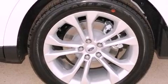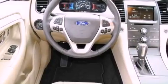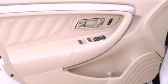Features include a rear window defroster, keyless entry, a CD player, a security system, traction control, front multi-stage airbags, and a power driver's seat.